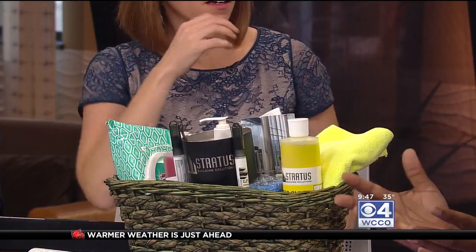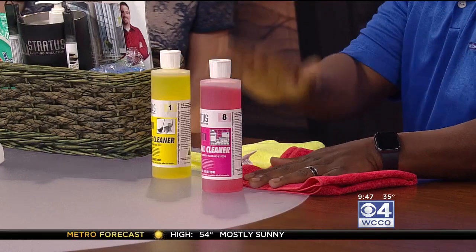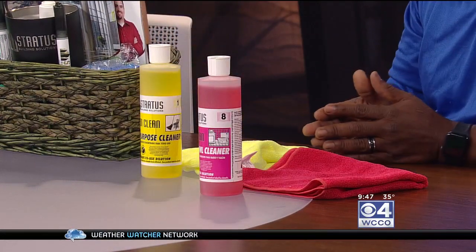Stratus is a certified green company. What we found is that if we can minimize and eliminate cross-contamination of germs, we're getting way ahead. All of our chemicals are color-coded and they match with the corresponding cloth. For example, this red cloth is strictly used for bathrooms — you don't want anything coming from the bathroom going into your break room or office space. So in execution, we're using the right chemical with the right colored cloth, eliminating that contamination.